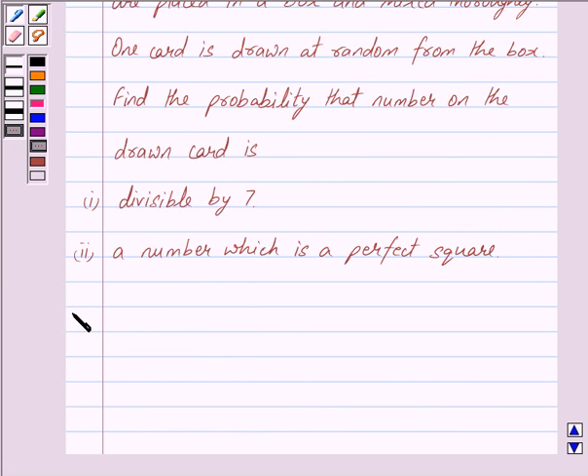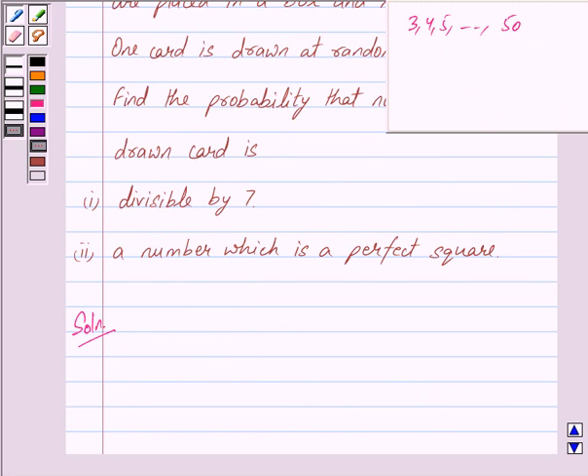Let us begin with the solution. We are given that cards marked with numbers 3, 4, 5 and so on up to 50 are placed in a box. So the total number of cards is equal to 48, because the card marked with number 3 is the first card, card marked with number 4 is the second card, and so on — the card marked with number 50 will be the 48th card.